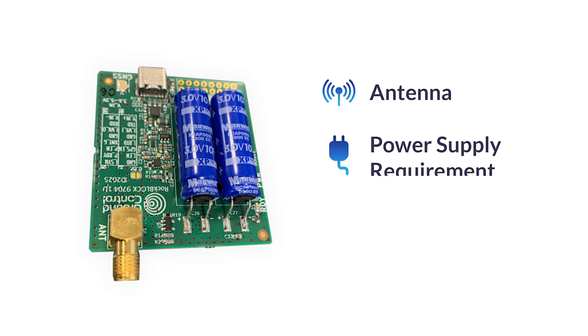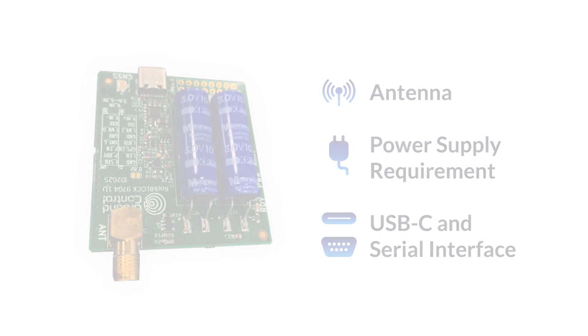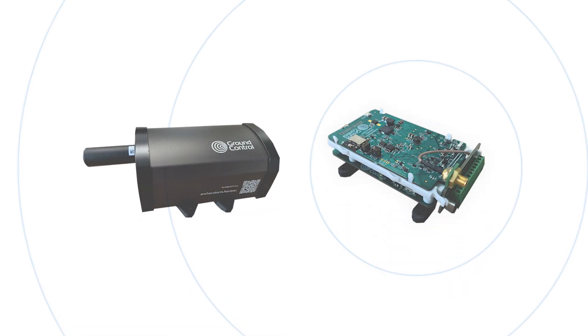The RockBlock 9704 adds an antenna, a power supply requirement, and a simple USB-C and serial interface for developers to get stuck straight in. It's a really easy way for you to just pick one off the shelf and start integrating. These next two devices, the RockBlock Pro and the RockBlock Pro OEM, take the 9704 one step further.